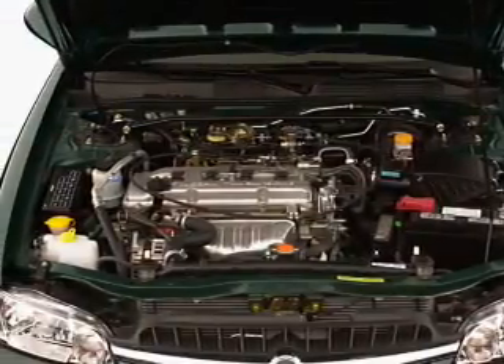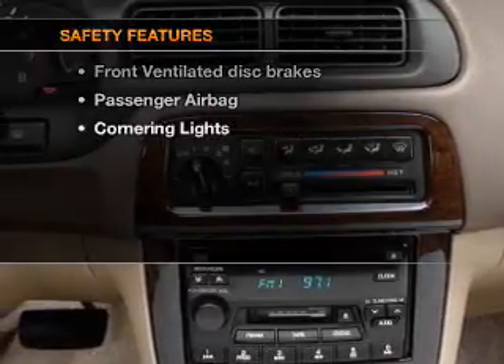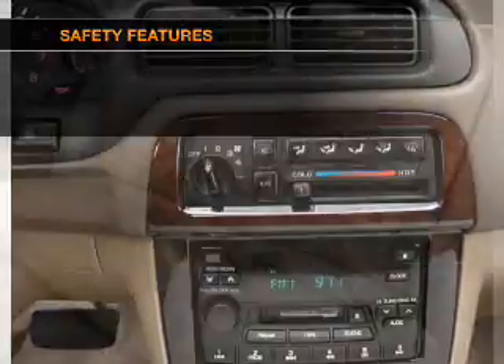Power windows, power steering, power mirrors, an adjustable tilt steering wheel, and for your peace of mind, the following safety equipment is included.